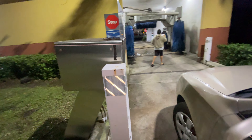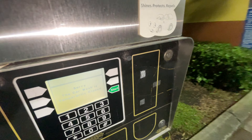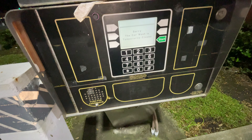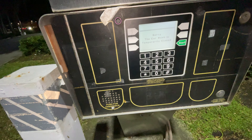Welcome back to another episode of Kingdom Car Wash and More TV. Today we're here at the Chevron gas station where we've come across this Ryko Soft Gloss XS2. Here's your pay station — it's a basic, pretty vintage pay station.